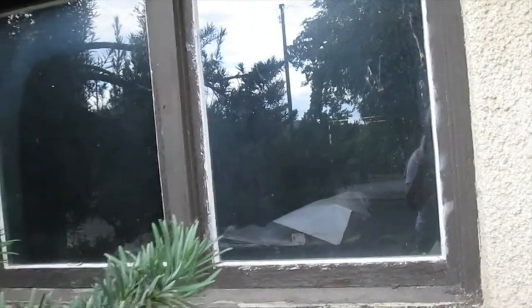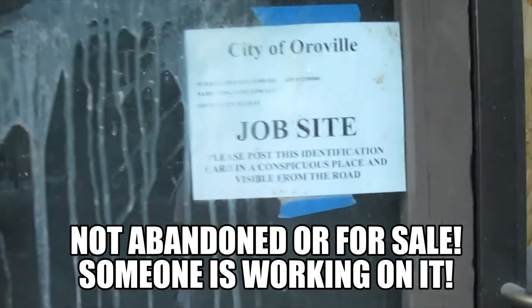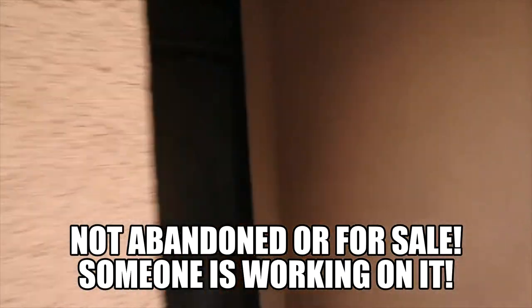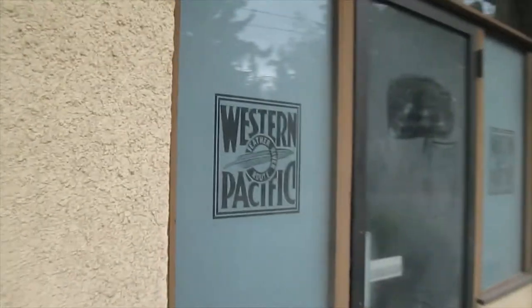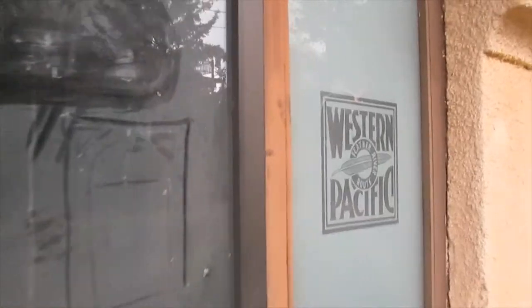I can see inside — just looks like some plans and a table. Construction going on, a job site. Looking in this one now — oh, it's gutted. There's some leftover etched glass on both sides.